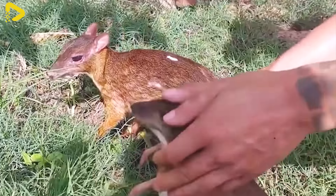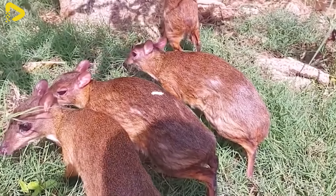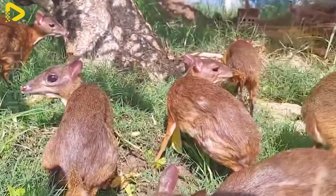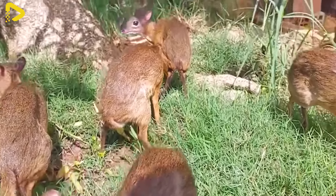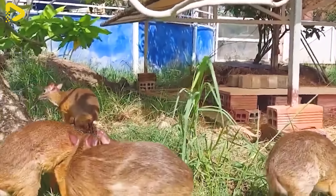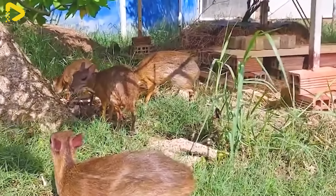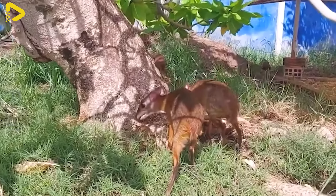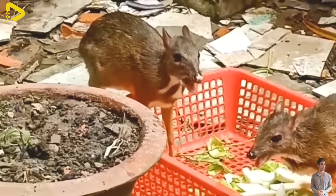Farmers also plant plenty of greenery in the deer-mouse area to provide the best environment for their development. After preparing the enclosure, the next step is selecting deer mice for breeding. Farmers choose healthy specimens with a clear lineage, observing their balanced physique and aiming for an adult weight of about 1 to 1.5 kilograms.